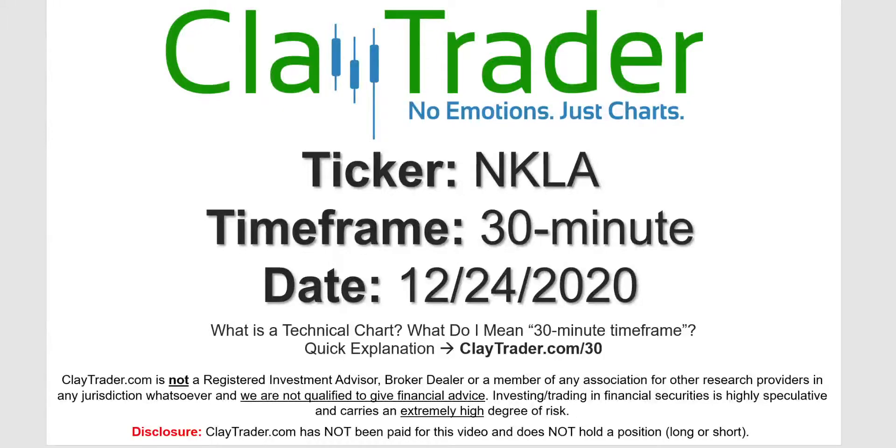Hey, it's Clay, and this will be a video chart on ticker symbol NKLA. We will take a look at the 30-minute time frame. Not sure what I mean by 30-minute — I do offer an explanation video at that link.